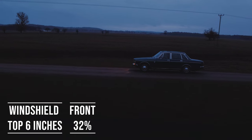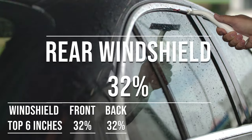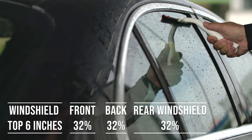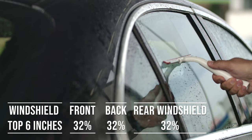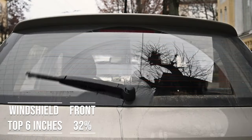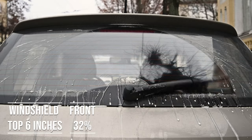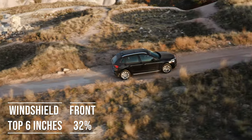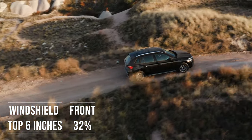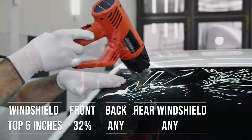When it comes to the backside and rear windshield, Georgia allows 32 percent darkness for these windows — great for added privacy and protection from the sun. The laws apply to multi-purpose vehicles as well: if you're driving an SUV, the top six inches on the windshield can be tinted, the front side windows must allow over 32 percent light transmission, and you can use any tint darkness for the backside and rear windows.